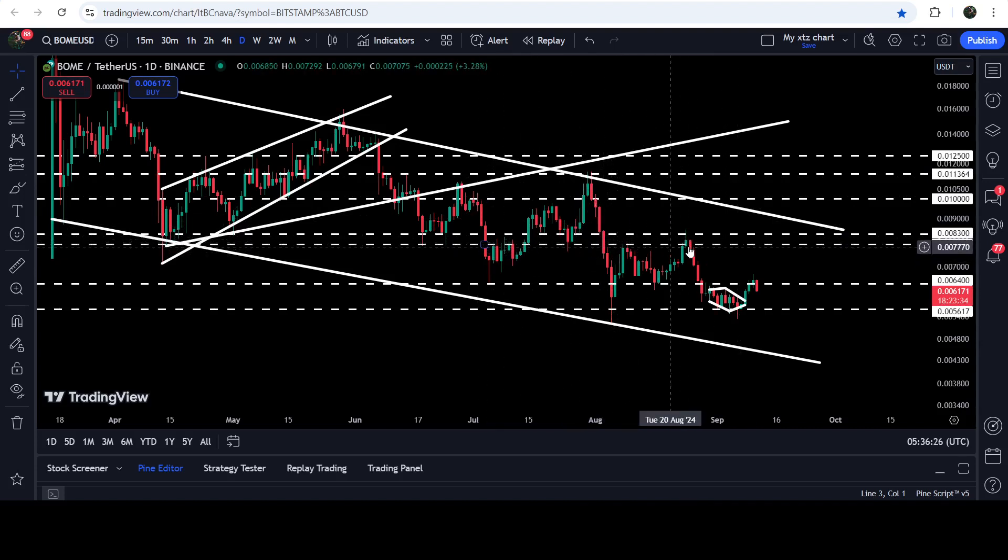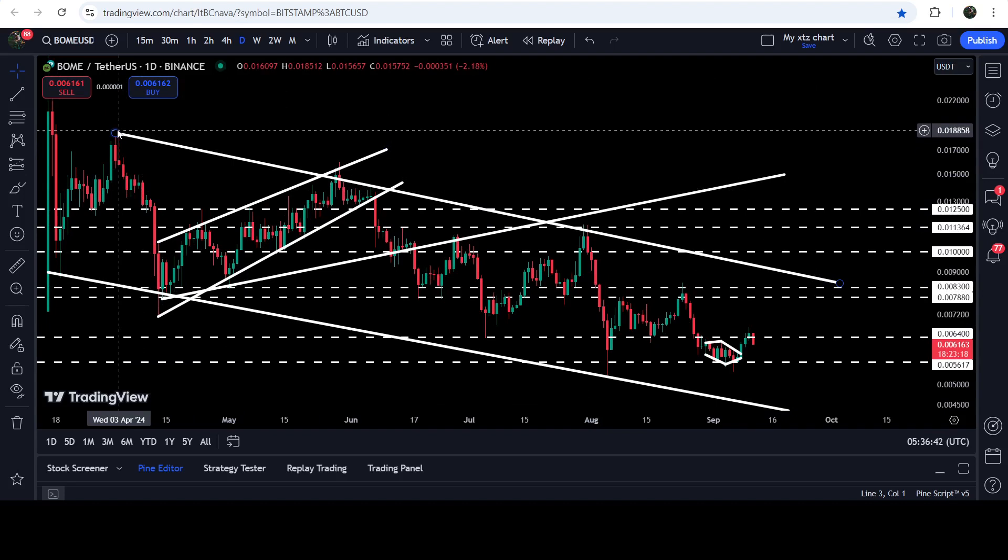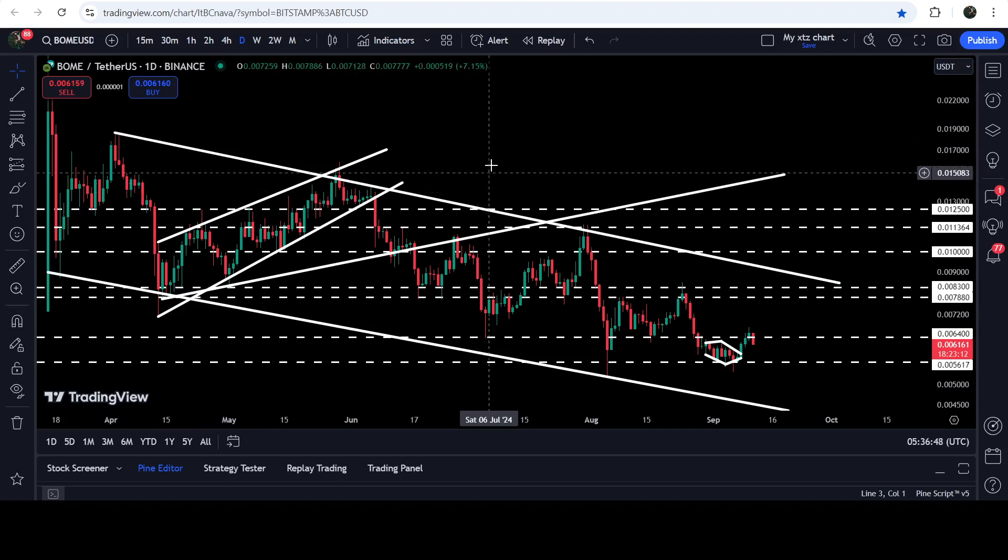For the past several weeks this zone is again flipping into a strong resistance. After breaking out this resistance, we will have the resistance of the long-term down channel at approximately $0.000860. In case of breaking out this long-term down channel, the technical long-term target for the breakout is at the top of the channel — somewhere at 1.8 cents to 2 cents.